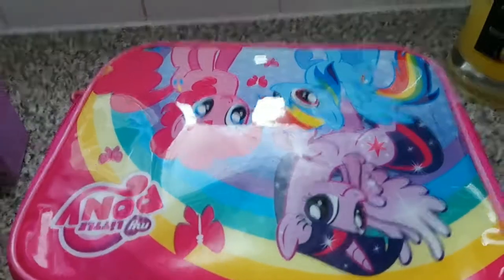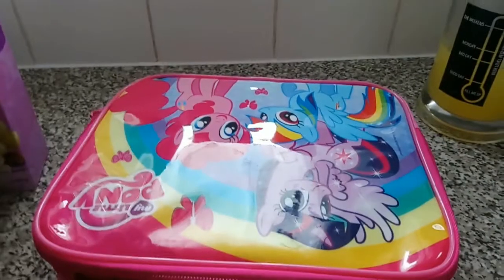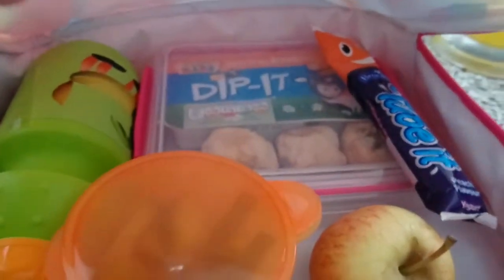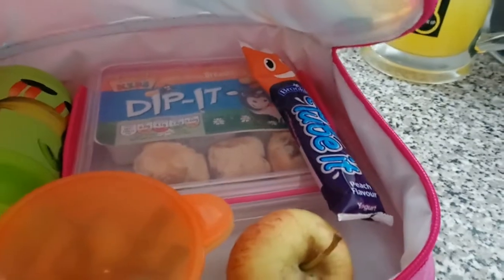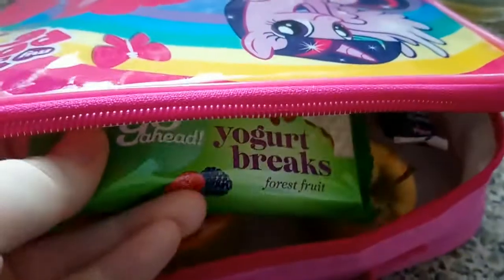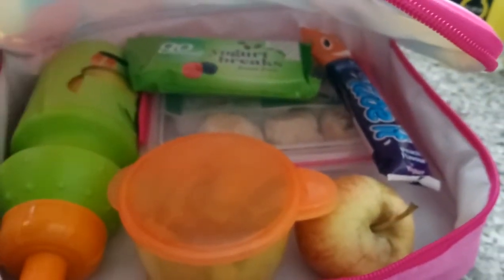It's Monday the 11th of June, and I thought I'd show you what's in her lunchbox. Today she has a Dip-it from Aldi with three sausage rolls, a Chew Bit from Aldi which is like a frube, an apple, a yogurt break cereal bar from Go Ahead, some tomato and cucumber, and a bottle of juice. That should do her pretty well.